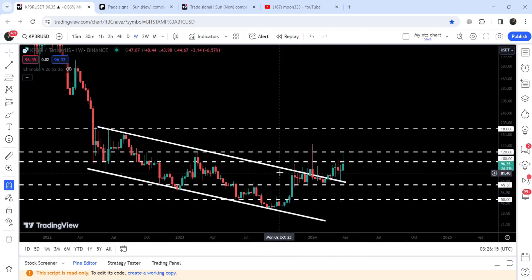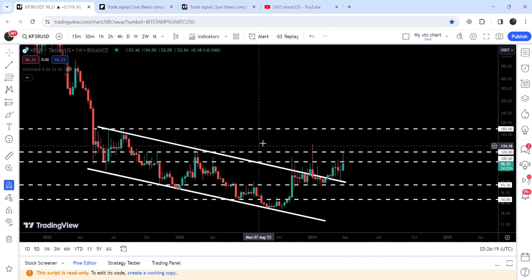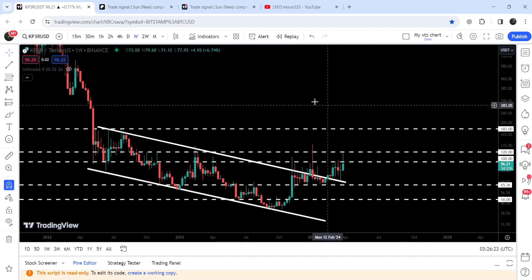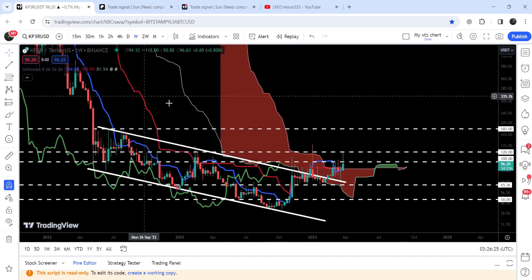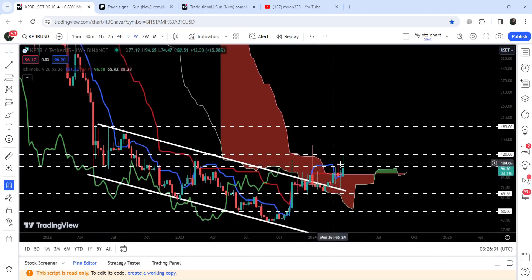Even after breaking out this long down channel, the price could not break out this resistance zone. Therefore, in order to continue this rally to the upside, we will still need to break out this resistance zone that starts from $100 and goes to $120. However, we have broken out this very huge resistance of the Ichimoku bearish cloud, and therefore now this cloud can work as a strong and firm long-term support for the price of Keeper.